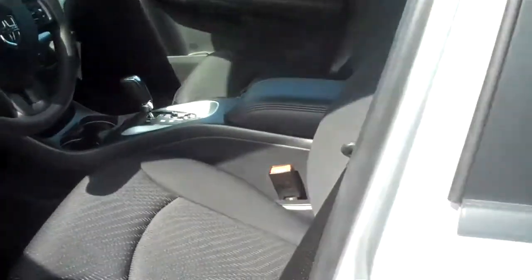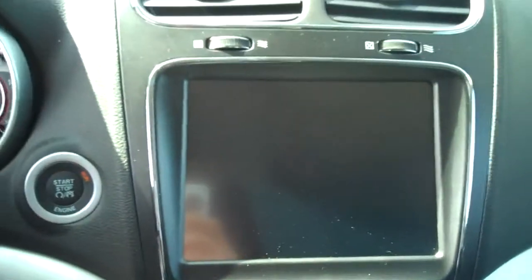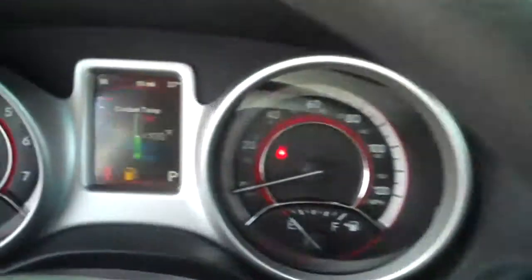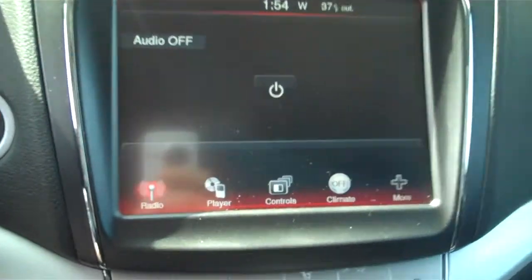Interior is brand new for this year, including push button starting, car windows, locks, cruise and tilt, steering wheel controls, and the super large screen. Stereo. Color evac center and SD card slots along with USB drive down there. And the armrest.